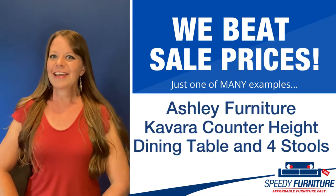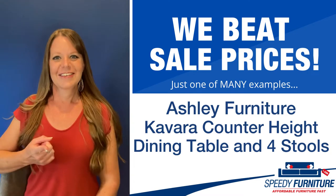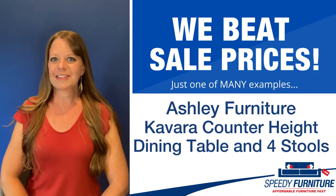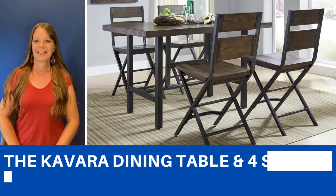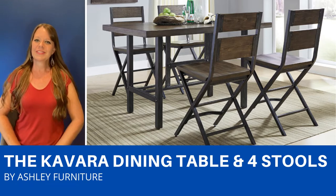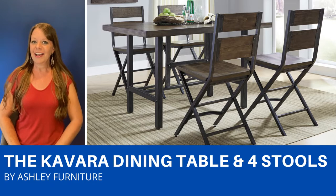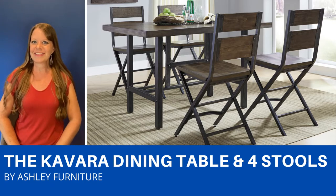Hello again everyone, it's Amy, and today I'm going to show you Speedy Furniture's sale-beating prices on the Kevara counter-height dining table with four bar stools by Ashley. This dining set has an industrial feel to it with its distressed wood and metal combination.